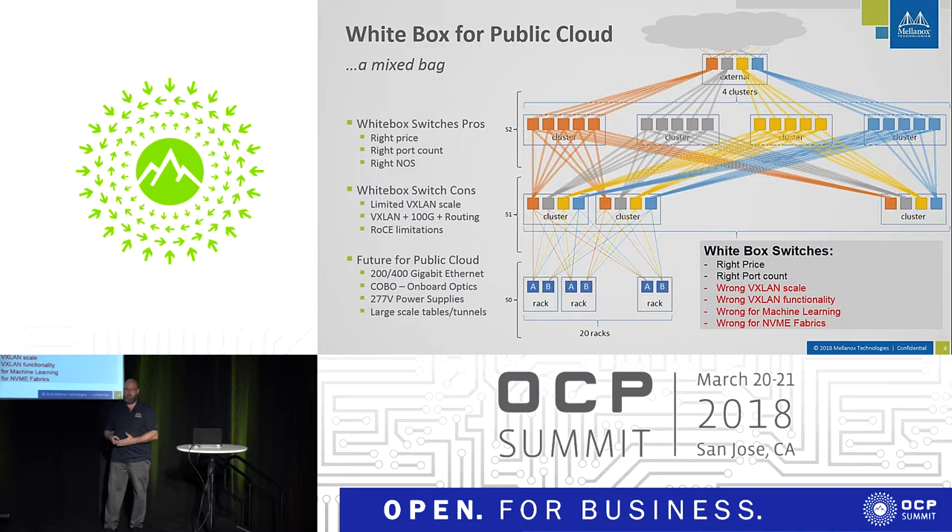The form factors for public cloud are changing. The first guys to do high-density 40 gigabit switches were Azure and Google — they were doing it way before the enterprise. Same with 100 gigabit. Now these are the guys pushing for 400 gigabit optics and connectivity. They're also asking for CoBO — onboard optics — because as they build data centers they know the connectivity needed between racks, between leaves and spine, and may not need the overhead of pluggable optics. You also see them asking for exotic power supplies and a lot more VXLAN scale.